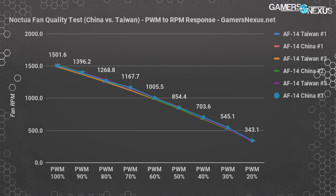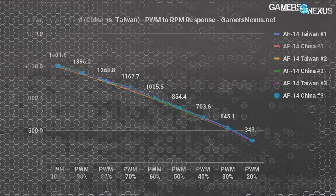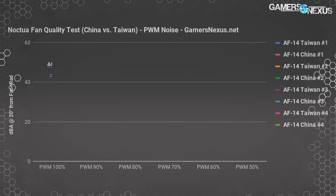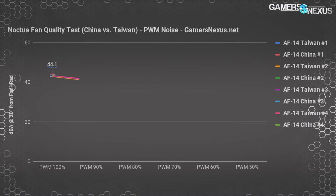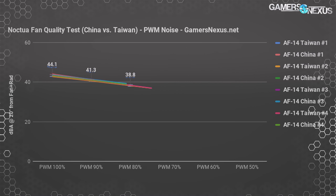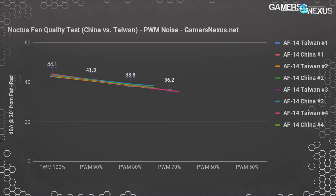Adjusting PWM speed by plus or minus 1% will often allow RPMs to match. Here's a chart showing noise levels at varying PWM ranges, keeping in mind that fan RPM changes between fans at each percentage. At 100% PWM, our DBA range is 42.8 to 43.6 — less than 1 DBA, not noticeable. At 90%, the range is 40.6 to 41.4 DBA. At 80%, it's 38.2 to 39.1, with no particular benefit shown toward China or Taiwan-made fans — no pattern forming.